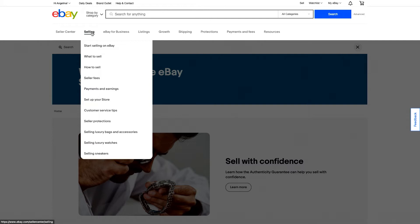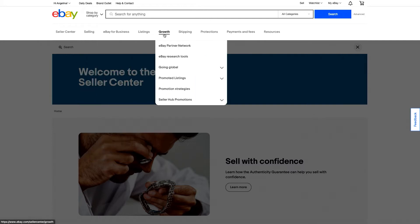If you're looking at how to grow your business, you can come to our growth tab, and you can find information on our partner network, going global, and how to promote your listings.